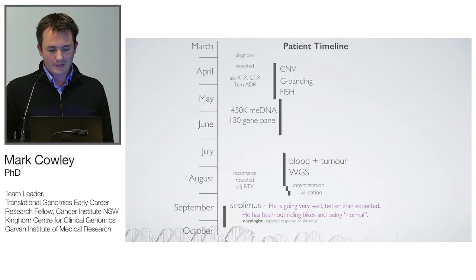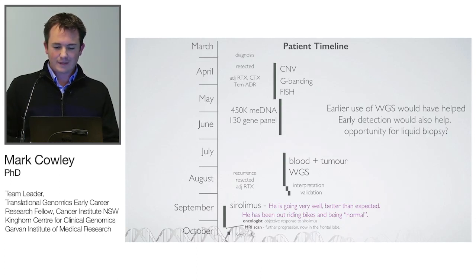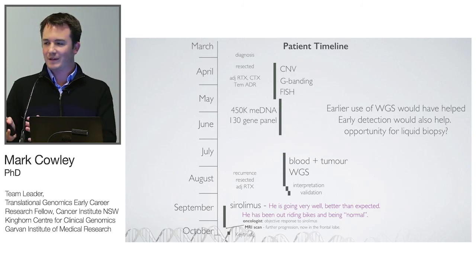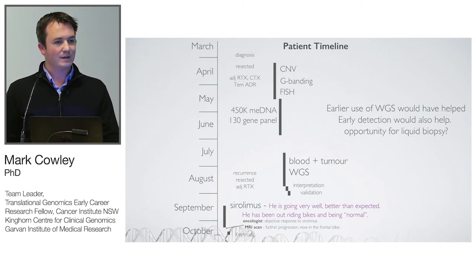Unfortunately, we got to him too late and a subsequent MRI scan showed further progression. We really want to work out how to get this type of technology used earlier in the diagnostic process. Liquid biopsy would be great for early detection, and there's an obvious benefit for using it to detect tumors before they reach an advanced stage.